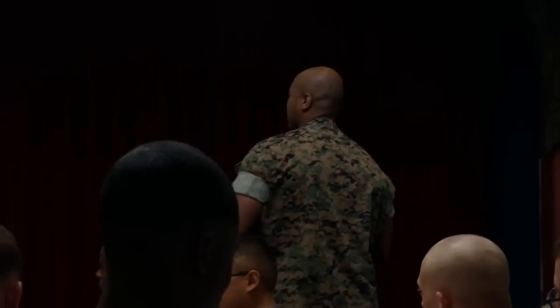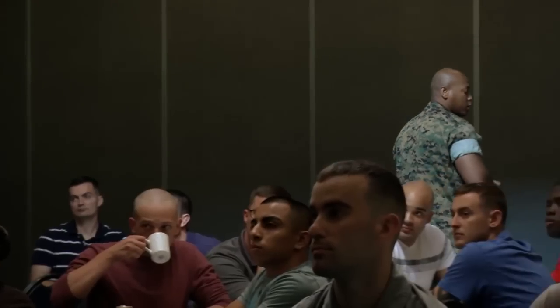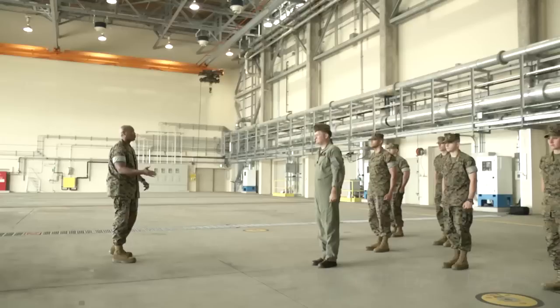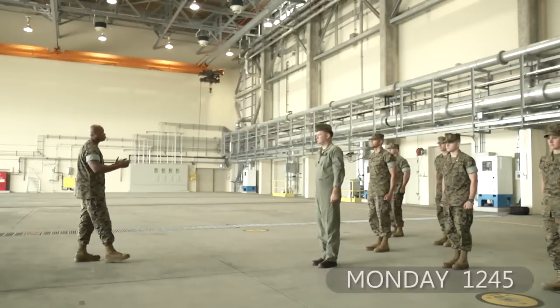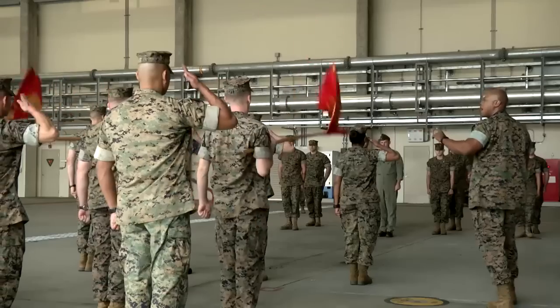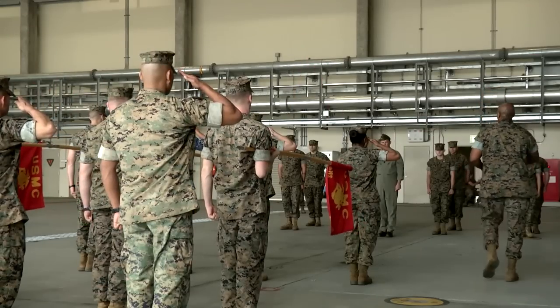Marine Corps Air Station Iwakuni's Headquarters and Headquarters Squadron Sergeant Major's right-hand man is the squadron gunnery sergeant, Gunnery Sergeant Nicholas Stewart. From leading and mentoring Marines to logistically planning events, the life of a squadron guns isn't an easy one. I think it's the glue that holds it all together. Without a squadron gunny, most of the Marines and sailors here and civilians would pretty much be lost, because the squadron gunny is the one that ensures everything's happening — the behind-the-scenes guy that ensures the mission is completed.